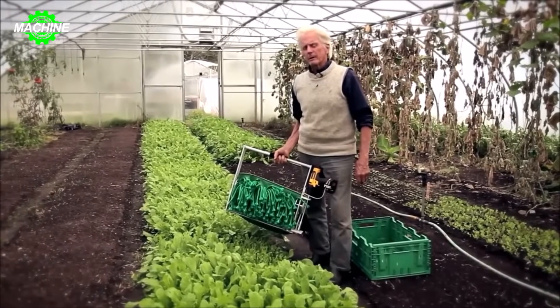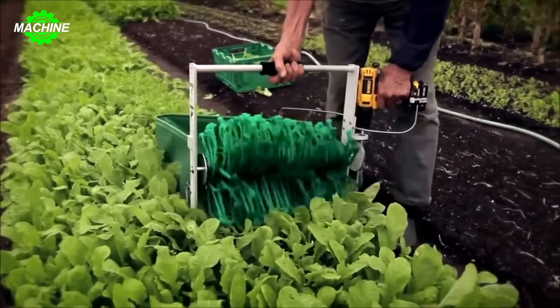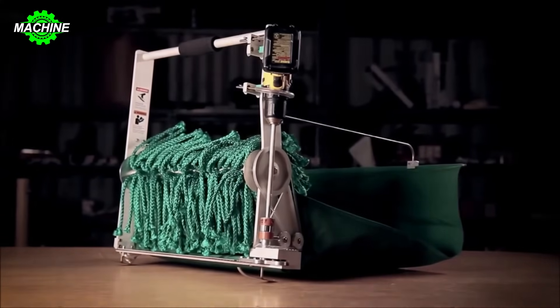Superior speed, impressive efficiency, and cost savings are what the high-speed vegetable harvesting machine brings — quick vegetable cutting, automatic harvesting, and significantly increased productivity compared to manual harvesting. The machine operates based on the principle of automatic vegetable cutting and harvesting.